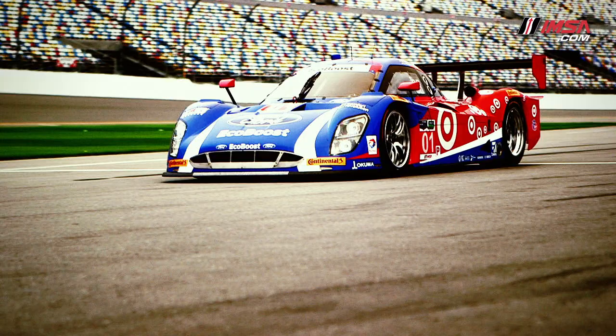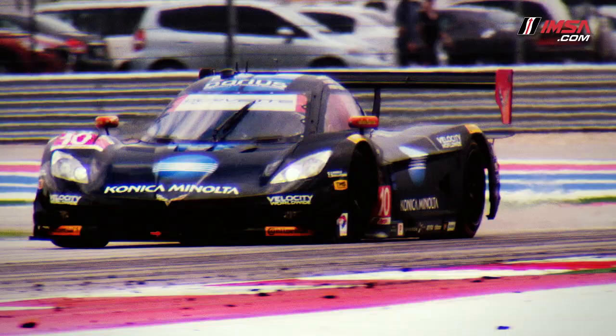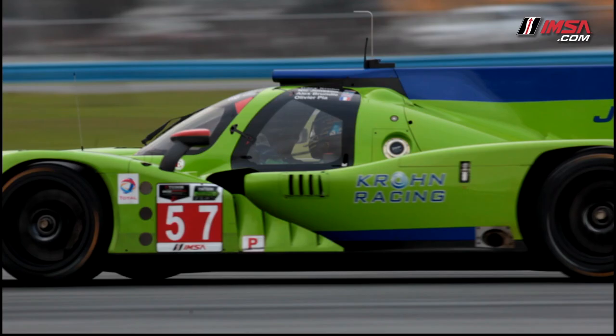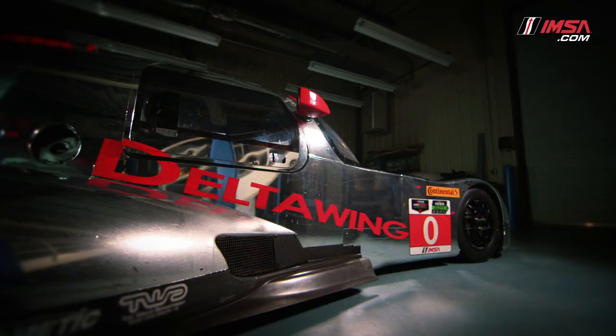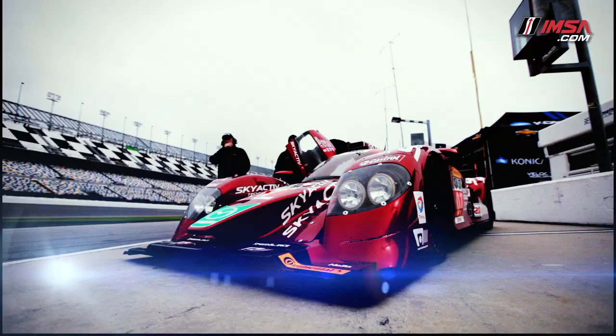The prototype class, P for short, features an all-pro driver lineup and are the fastest and most technologically advanced cars in North America. They're specifically designed and engineered for the racetrack and look drastically different than a typical street car. These cars have 450 to 600 horsepower and are capable of reaching speeds in excess of 200 miles per hour.